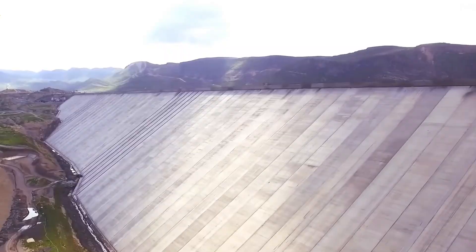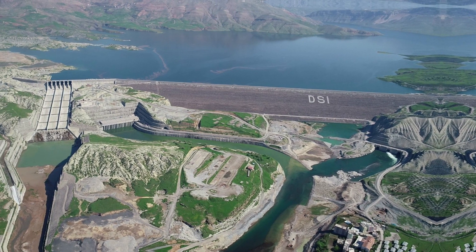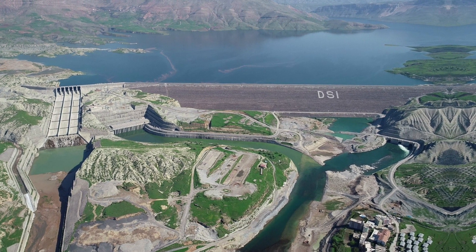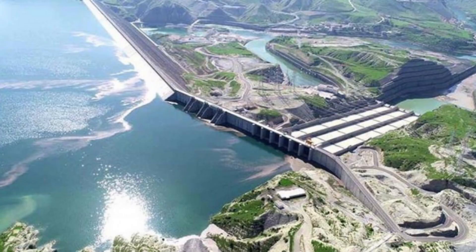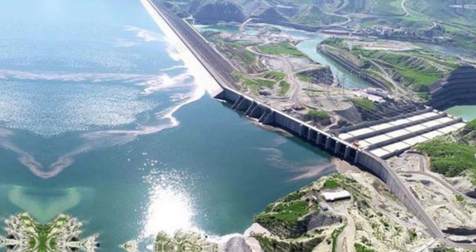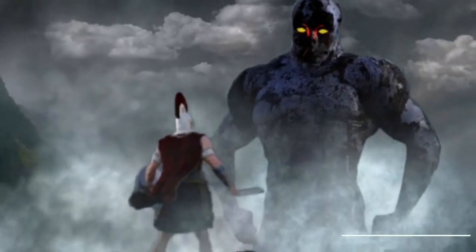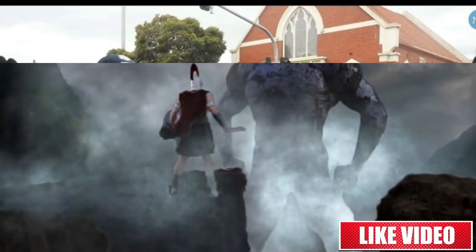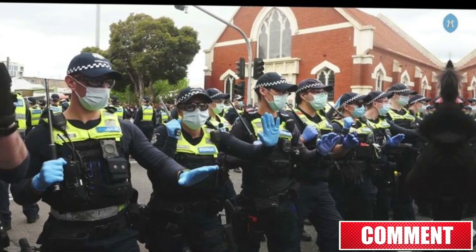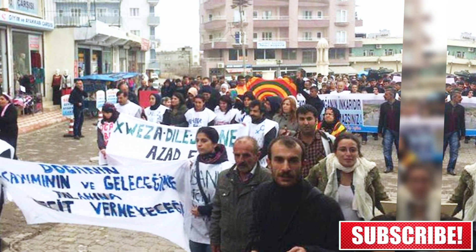Hello everyone, and welcome back to Impossible Builds. Today we have an intriguing topic to explore: the Alisu Dam. This massive infrastructure project has been making headlines, and today we'll delve into its history, impact on the environment, and the controversy surrounding construction. But before we jump into it, if you're new here, don't forget to subscribe and hit the bell icon to stay updated on our content. Now let's get started.